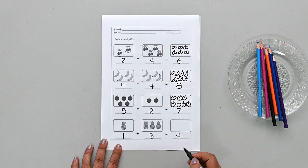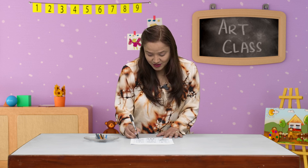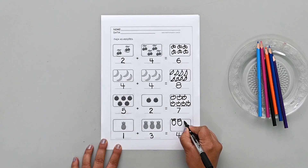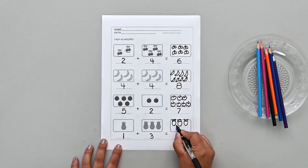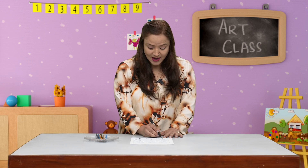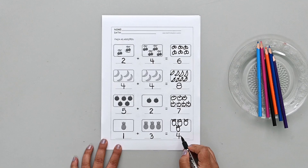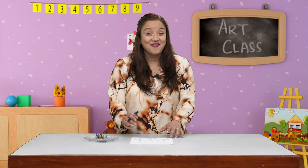Let's try to draw pineapples: one pineapple, two pineapples, three, and one more — that becomes four pineapples. So one plus three all together is four. I hope you liked this worksheet activity!